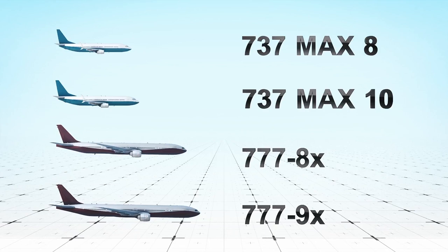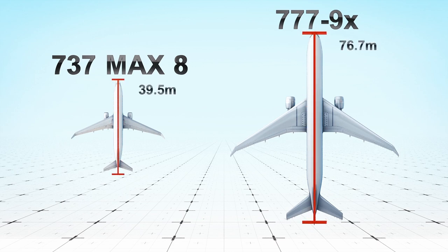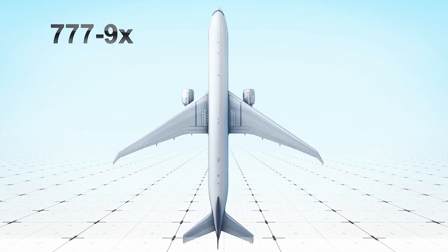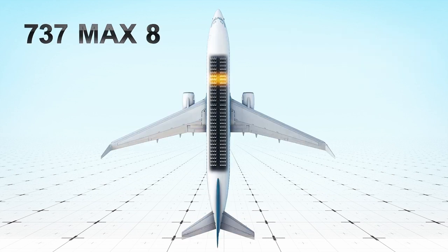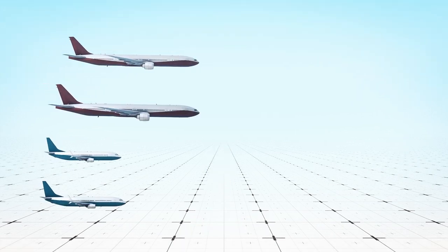When we compare Boeing's 737 MAX family of narrow-body jets to its giant new 777X wide-body airliners, we see that the 777X family sizes completely dwarf the 737 MAX family sizes. With its massive wide-body fuselage, the 777X will be able to carry up to 426 passengers in two classes, compared to the big-selling 737 MAX 8's capacity of only 170 passengers. The 777X will also be able to fly much farther than the 737 MAX.